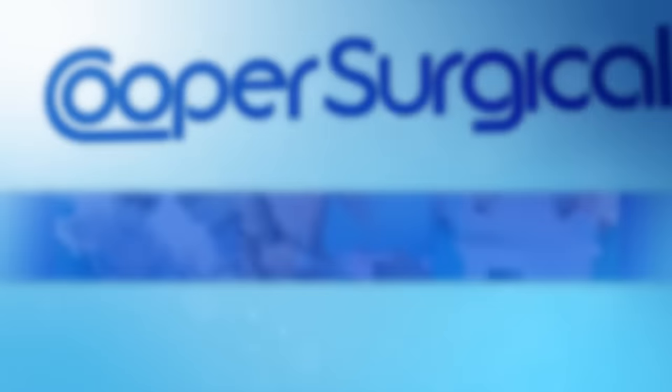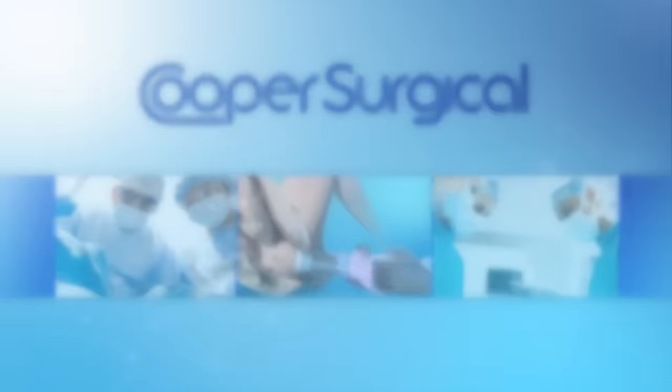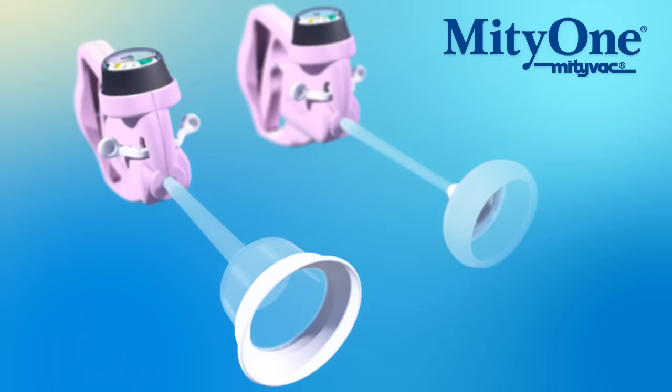From Cooper Surgical, the leading company dedicated to providing medical devices and procedure solutions that improve health care delivery to women. Introducing the Mighty One Vacuum Assisted Delivery System, the newest addition to the highly respected MightyVac family of products.